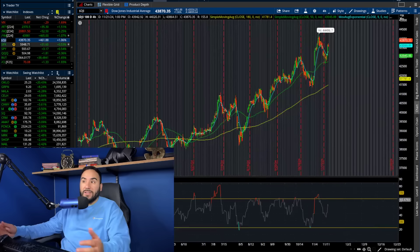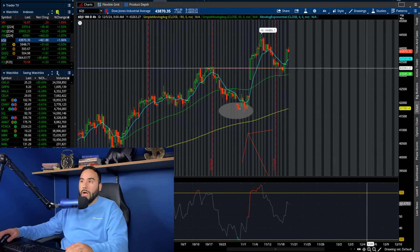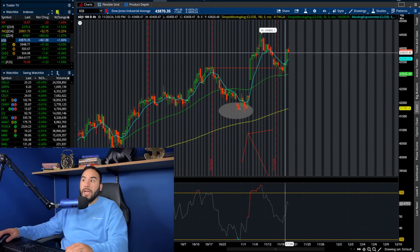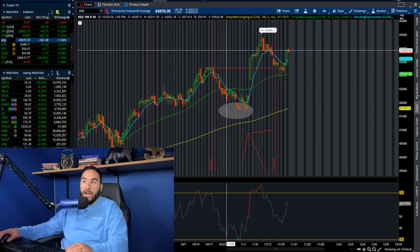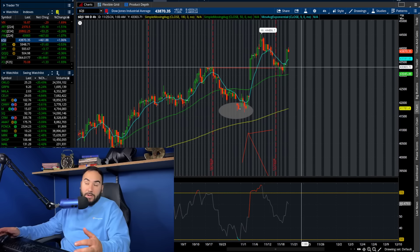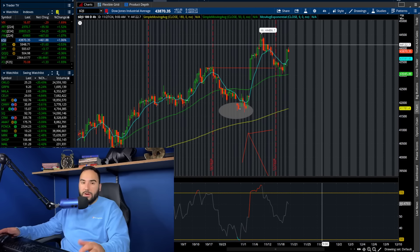The Dow Jones went up over 1% and looks phenomenal as well. We bounced off the 50 SMA on the four-hour chart and held over the highs from mid-October as support. The bears are nowhere to be found — bulls are rocking and rolling.